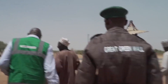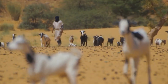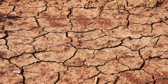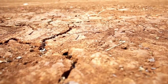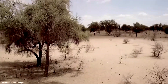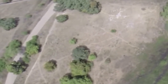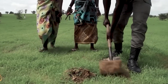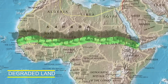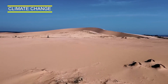The Great Green Wall initiative aims to address several interconnected problems in the Sahel region. The first is desertification. The Sahel region has been severely affected by desertification, which is the process of land degradation that leads to the expansion of deserts. The Great Green Wall aims to combat this by planting a stretch of trees spanning the entire Sahel, which will help restore degraded land and protect against further desertification.